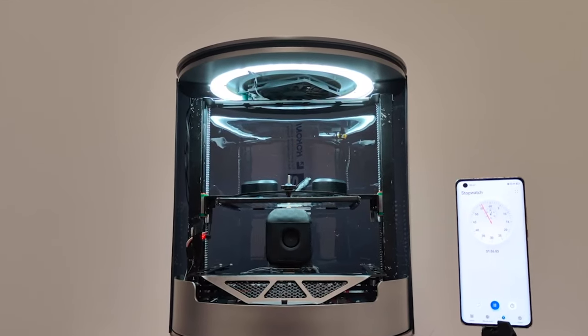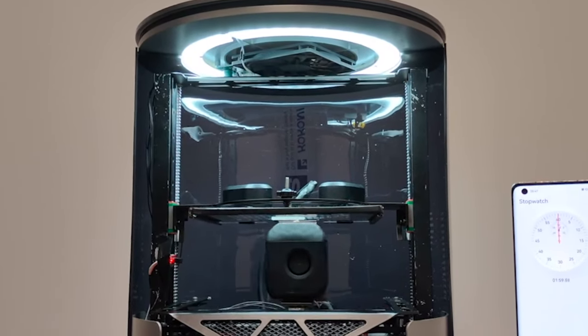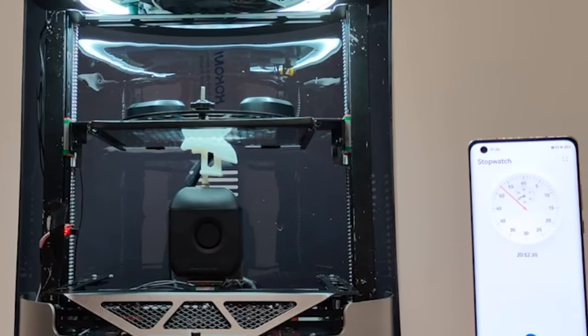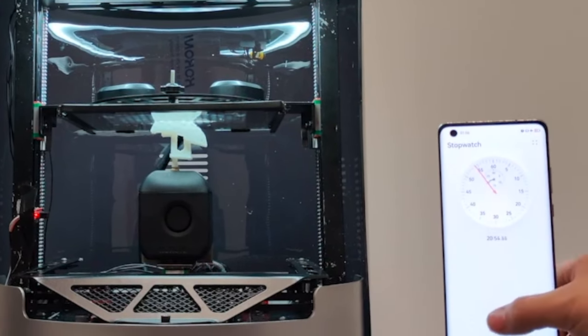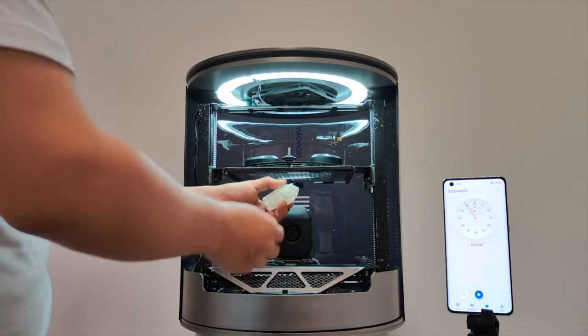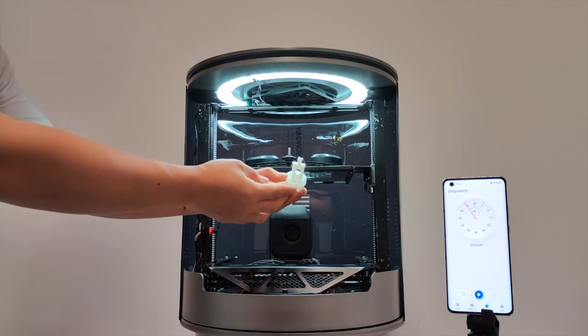Let's look at the Benchy print. This appears to be the same scratched-up prototype sent to that one reviewer. We get a 20-minute Benchy — 20 minutes and 54 seconds — and then the Benchy is held as far from the camera as humanly possible so you can't see all the flaws. That is a huge red flag to me, indicating that the print quality may not be where it needs to be.